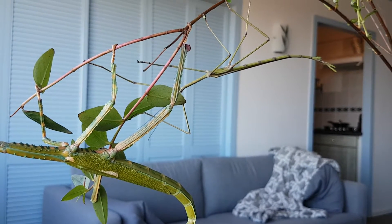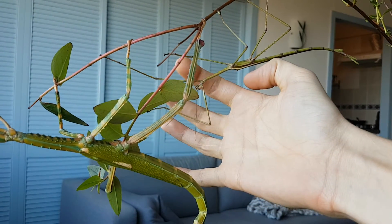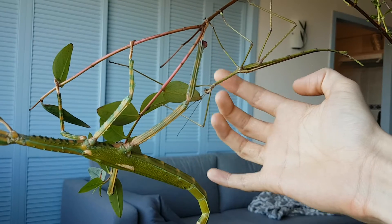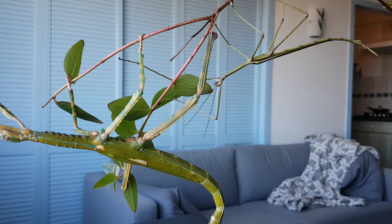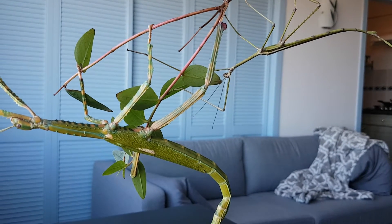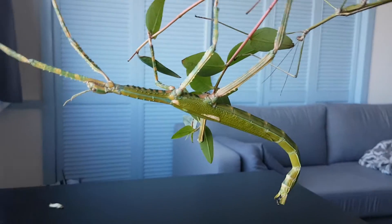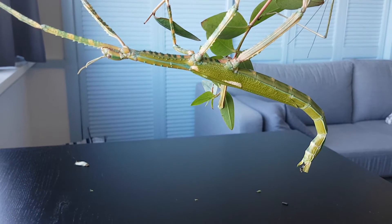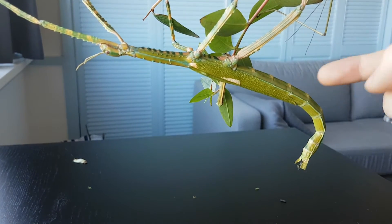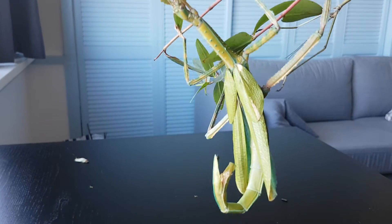We have the male sitting there, hidden a little bit behind the leaf. Let's get his head in the screen. They're a lot smaller and have much better developed wings — they can actually sort of glide with them, like fly but not really. Females cannot fly; they're too heavy, but they do have wings.